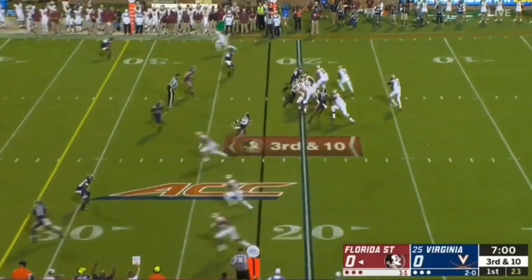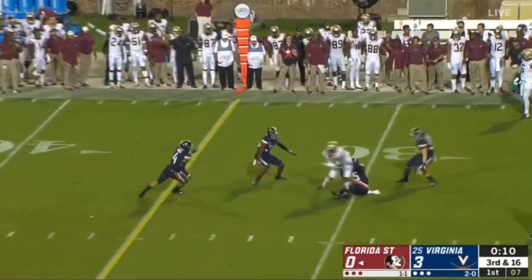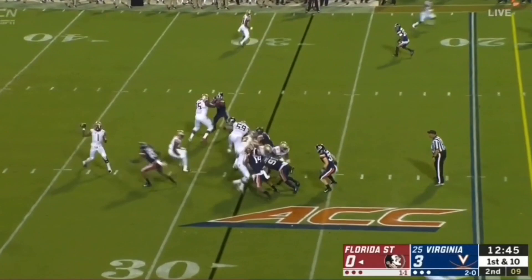Blackman throwing to the middle — and a terrific catch. Pressure on him once again, fires down the middle and caught. Complete. It's caught by Terry. Blackman trying to get the Noles rolling on offense, first and 10. Off the fake and complete to Terry.